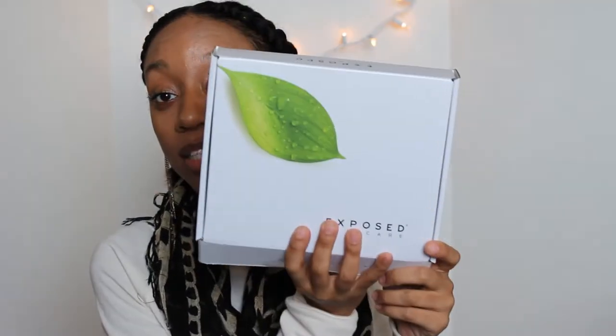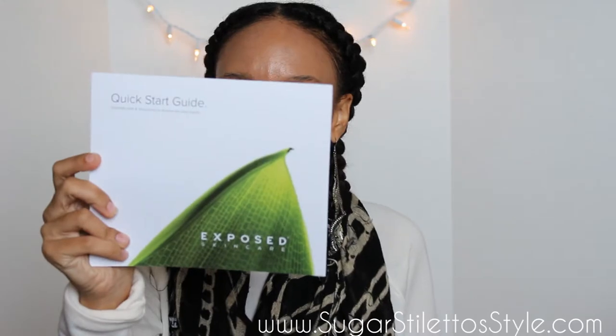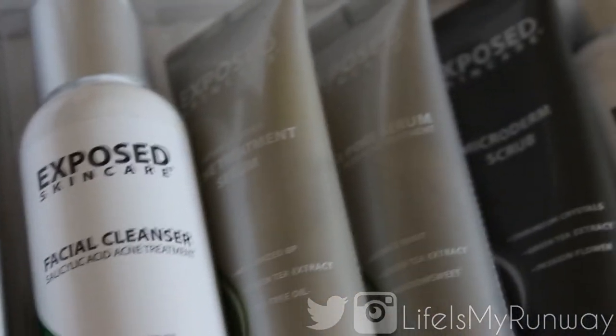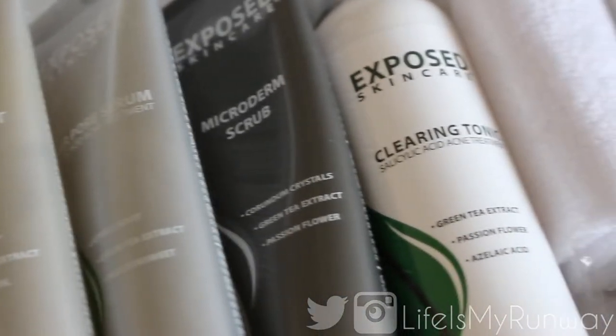So today I'm going to try out Exposed Skincare, and I want to go ahead and open the box to see what it is. First and foremost, it has this awesome little quick start guide to let you know how the products work and things to do to prevent breaking out. Exposed combines advanced acne medicine with pure natural extracts to heal your acne while improving your skin tone.